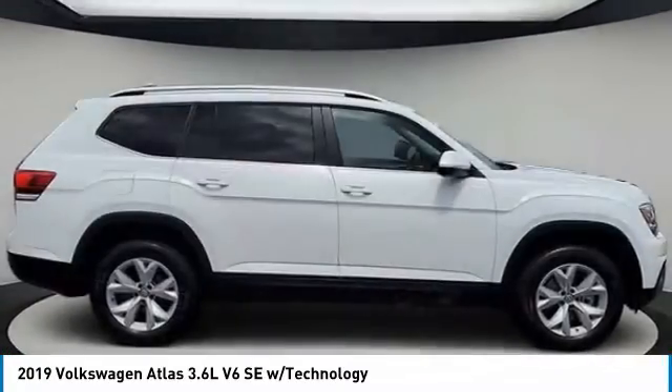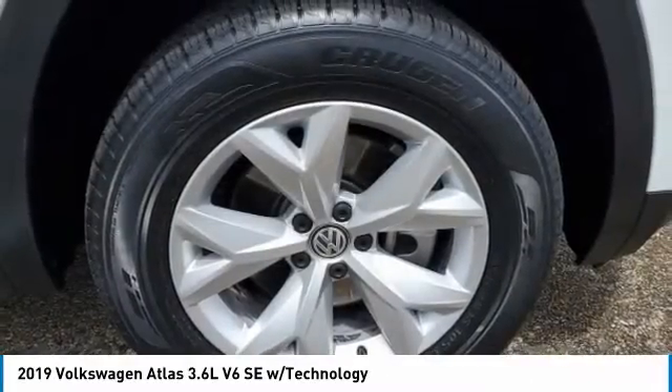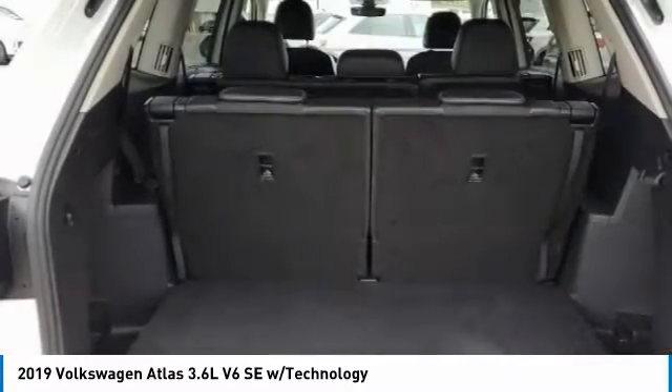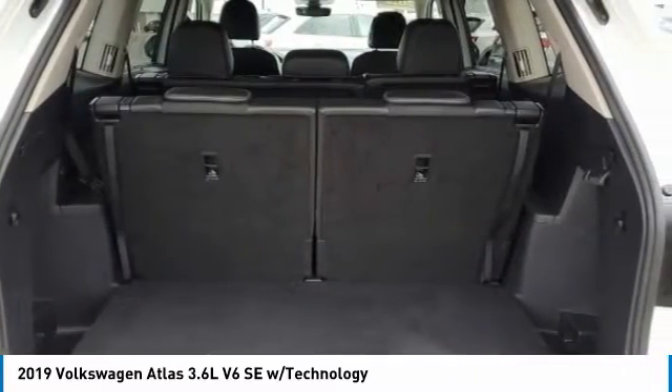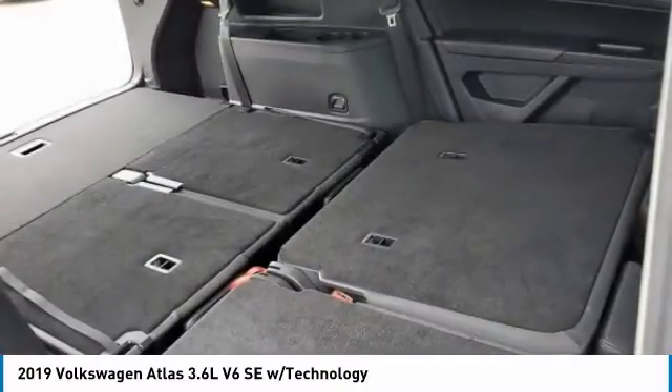Here are some of this vehicle's great options: heated mirrors, all-wheel drive, aluminum wheels, rear spoiler, power lift gate, brake assist, daytime running lights, privacy glass, fog lamps, and rain-sensing wipers.